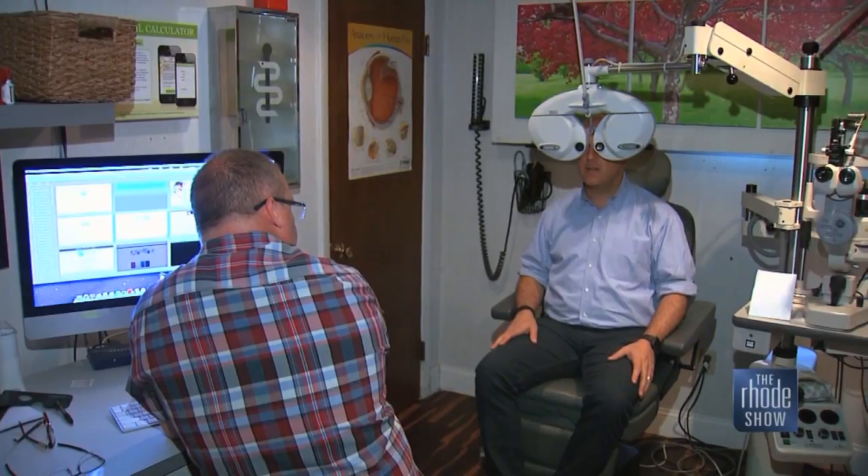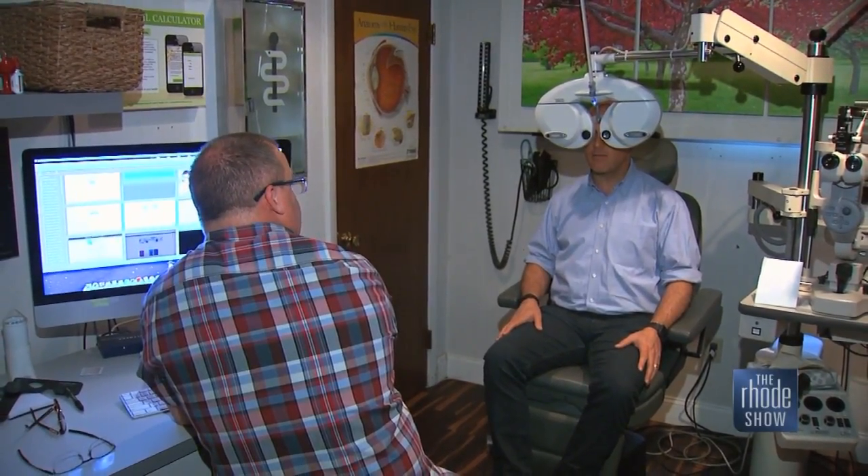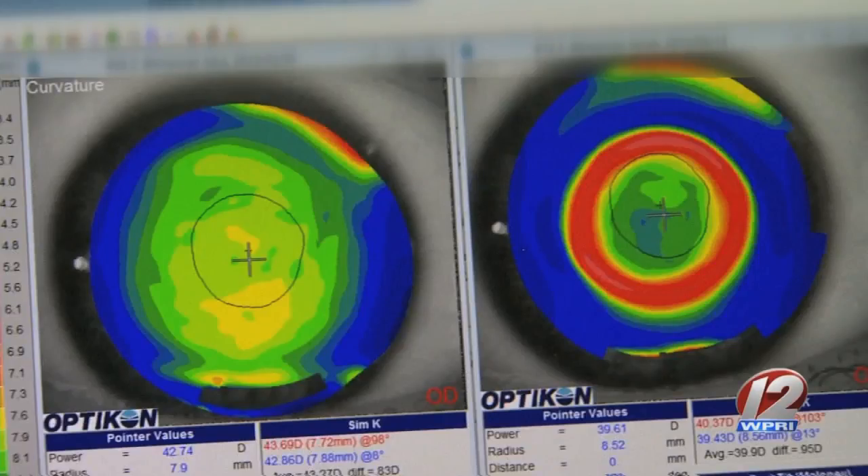Don't worry — you don't have to have surgery for this to work. The pressure of the lid on the lens creates a shift in the shape of the cornea. People who are nearsighted have a cornea that is too steep; this will flatten the cornea. It's good for a good 16 to 18 hours.